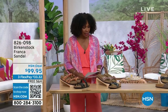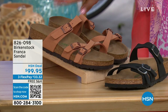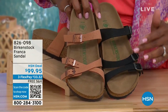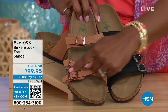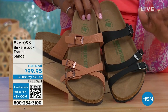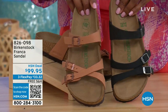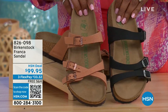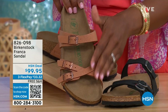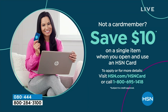Coming up a little later in the show, these are called the Franca, available in either black or earthy pecan. These are cool because you can wear them in a couple of different ways — same shoe, but you can crisscross the buckles or keep them straight across, however is most comfortable. All three buckles are adjustable. You've got a stylized look in the Franca. Earthy pecan is another really beautiful color especially for summertime. Item number 826-098 if you don't want to wait.